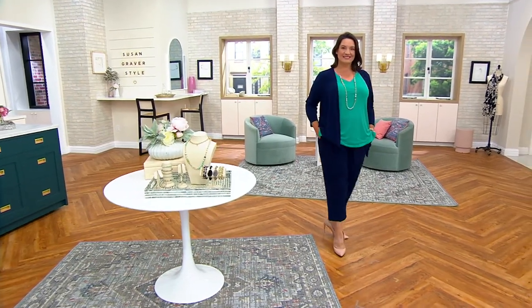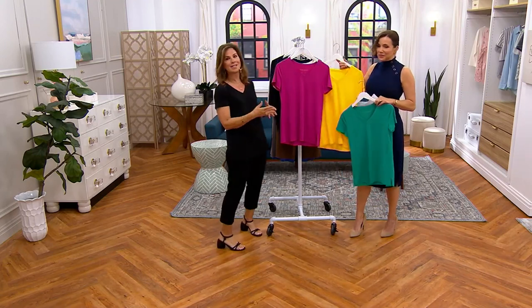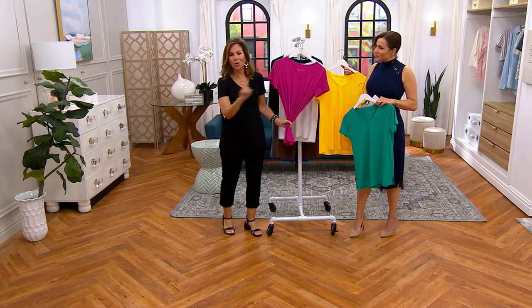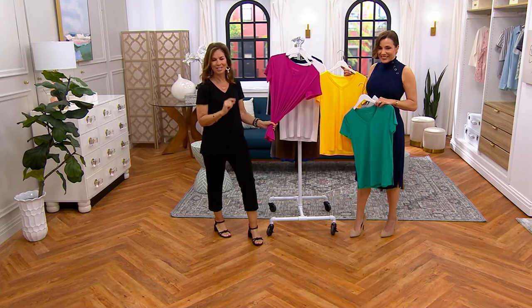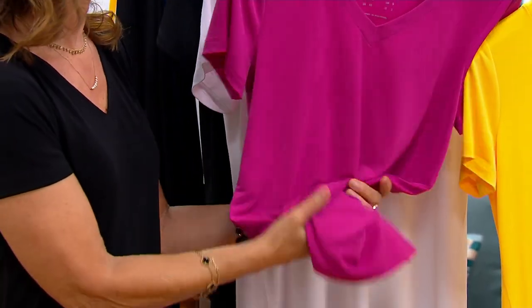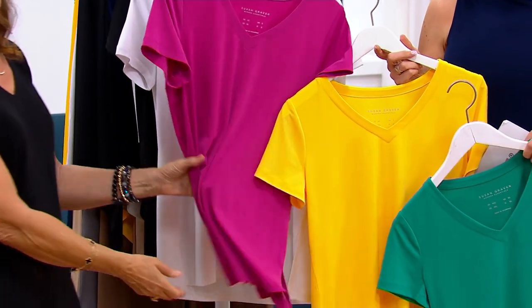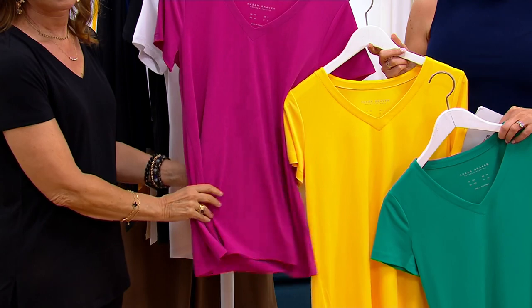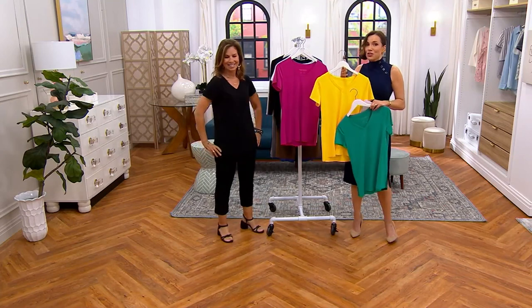Liquid knit is exclusive to QVC. When we developed liquid knit, we were like, this fabric is soft and fluid and drapey. My buyer at the time said, like liquid — and he said, that's what we're going to call it. So we branded it, trademarked it, registered it. It's only available at QVC exclusively — you can see the little registered trademark circle. You can't get liquid knit anywhere but QVC, and you'll notice the difference — it feels like silk. 3,000 have now been ordered.